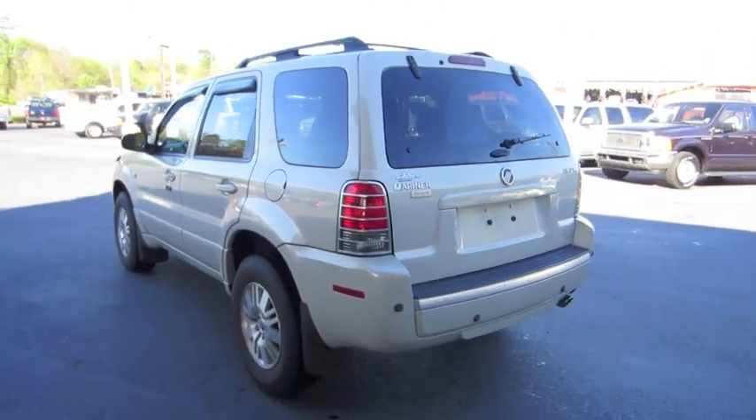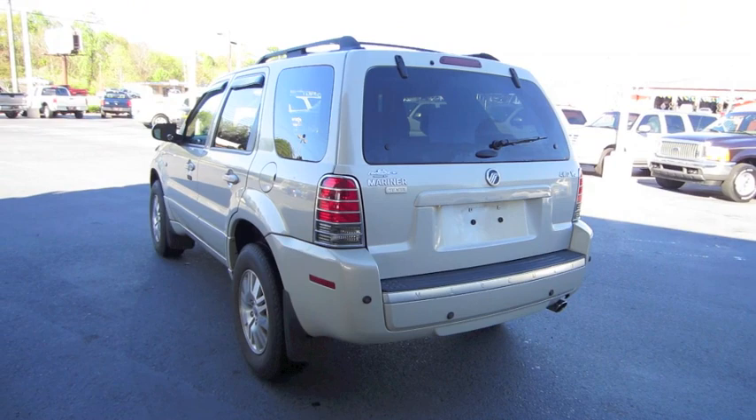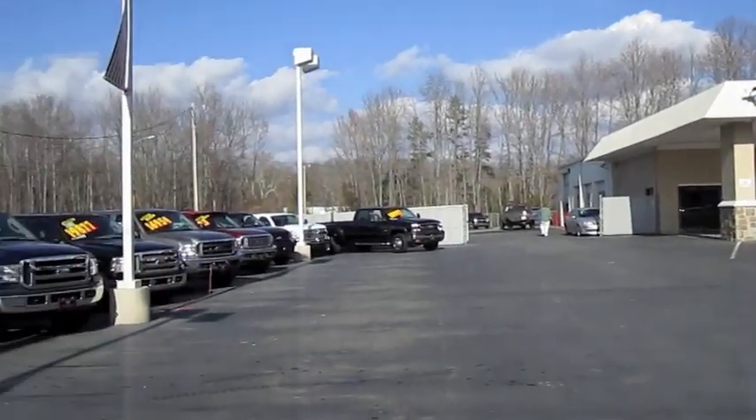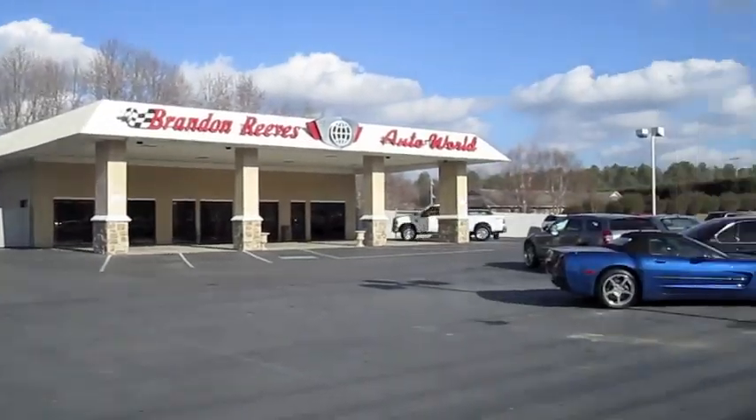We'll start it up, show the engine, go over the performance data, and show you a bunch of the features on the interior as well as exterior. And today I'm at Brandon Reeves Auto World in Monroe, North Carolina.